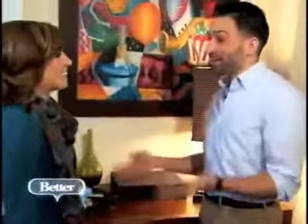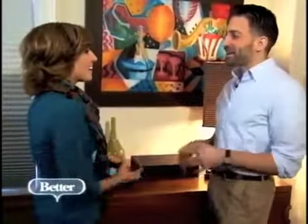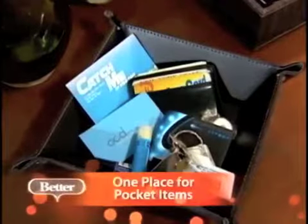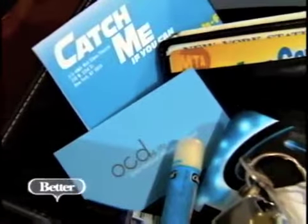This is your pocket dump area. Guys don't carry purses around with them — everything goes in their pockets. So when they unload their pockets, they need somewhere to put that stuff. Having a little tray or a bowl is a great way to keep it in one spot so it's not all over the place.